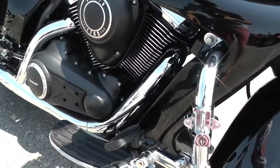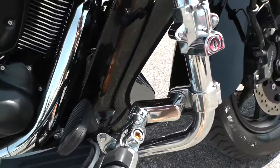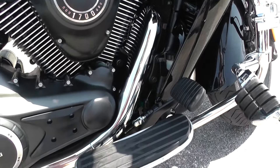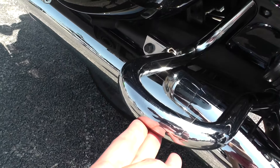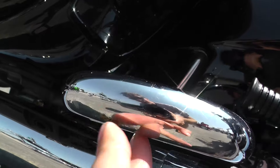It's got a set of fold-out highway pegs on it. Pretty comfortable. Got a nice big brake pedal there. Got your little guards here — it looks like there's a real small nick there right on the bottom of that guard.